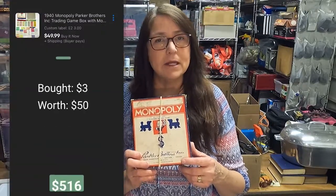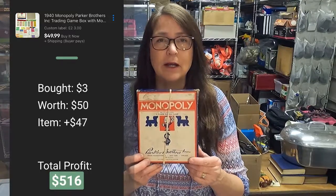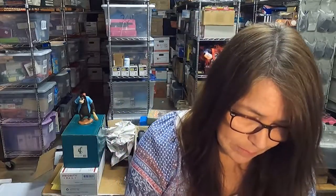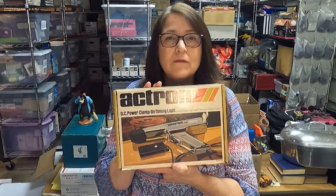Next up is this vintage Monopoly game that I paid $3 for. I started an auction at $50 because I'm not sure what it's going to sell for. It doesn't have all of the pieces and it does not have the board, but some of these can be pretty desirable, especially if somebody's looking to complete their set. It does have some really cool pieces and a lot of the cards, and the money seems to all be there.